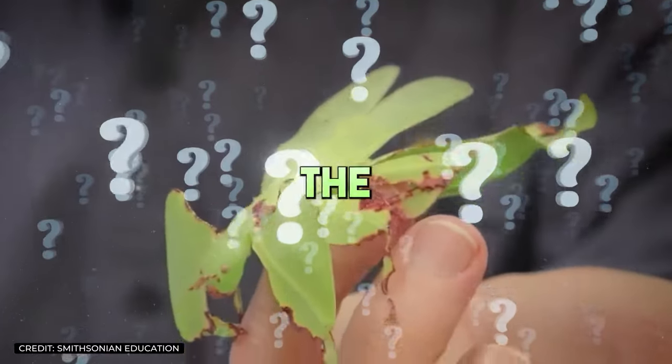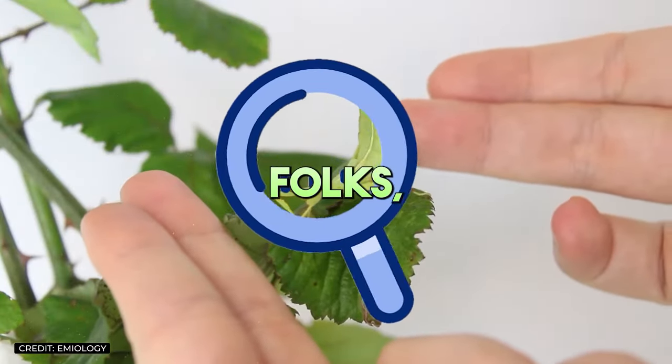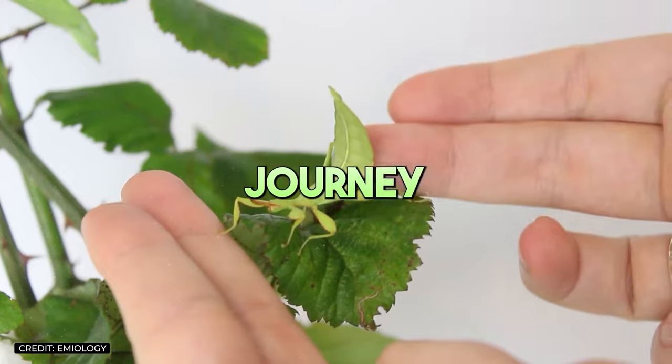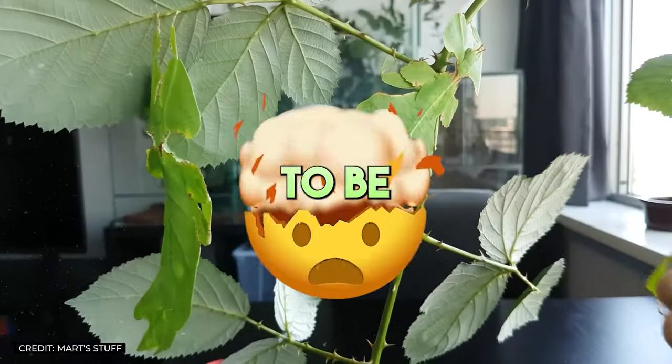But why go through all the trouble of perfecting such an elaborate disguise? Grab your magnifying glasses, folks, because we're about to embark on a journey into the leafy lair of these incredible insects. Get ready to be blown away.